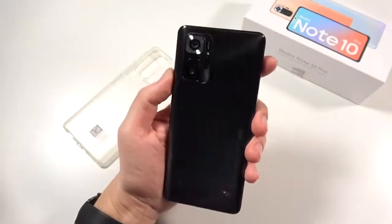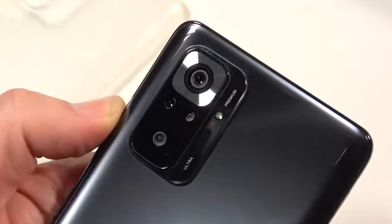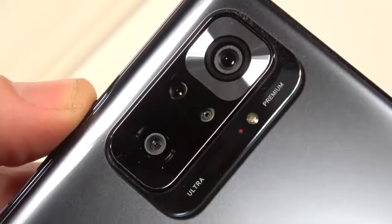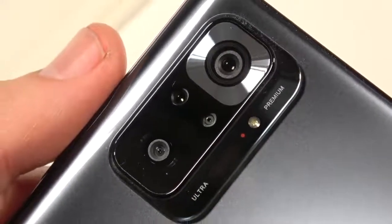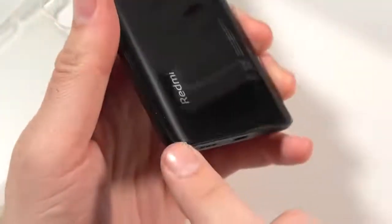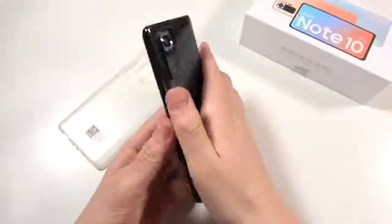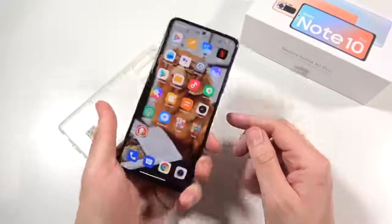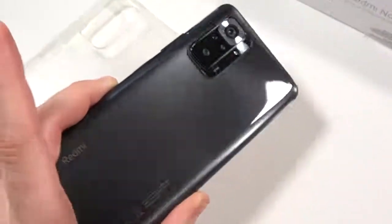This is the onyx gray colorway - it also comes in glacier blue and gradient bronze. The star of the show on the back is the 108 megapixel quad camera system, imprinted with 'ultra premium.' In addition to the 108 megapixel main camera, you have an 8 megapixel ultra wide, a 5 megapixel tele-macro camera, and a 2 megapixel depth sensor. The back has a slight curve making it ergonomic in hand. It's a plastic build, keeping weight down at 193 grams.